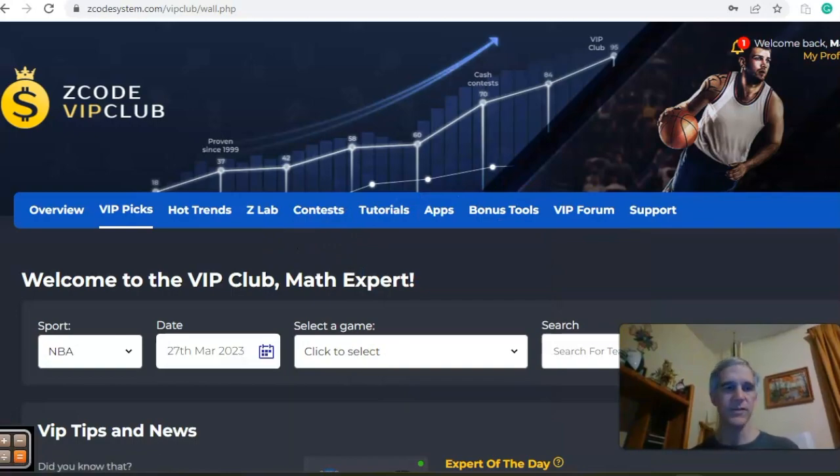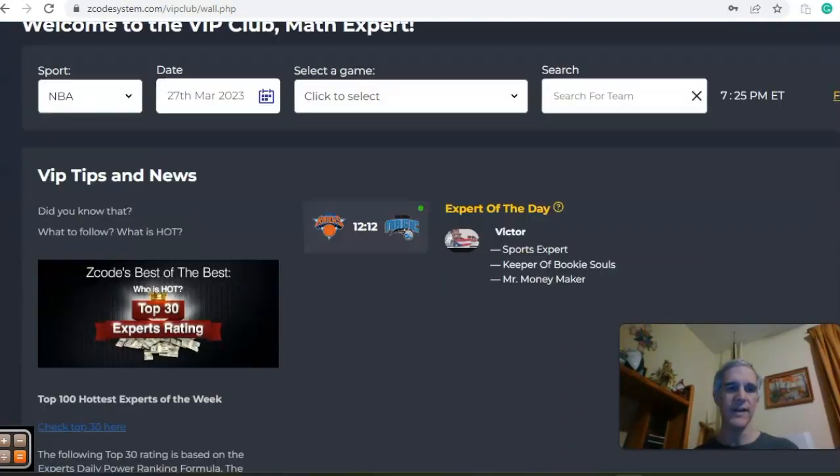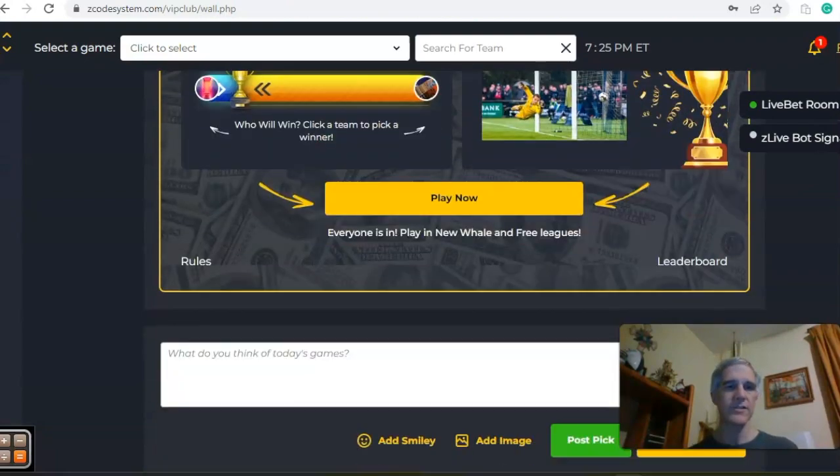Okay so we're going from March 27th and there's four games we want to look at, so let's get started.